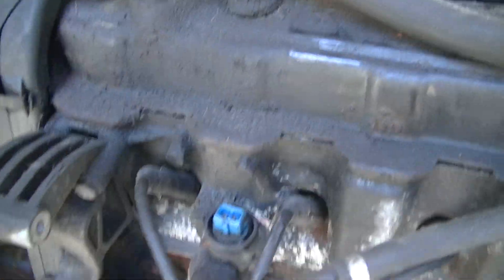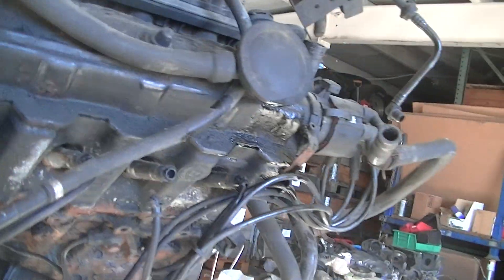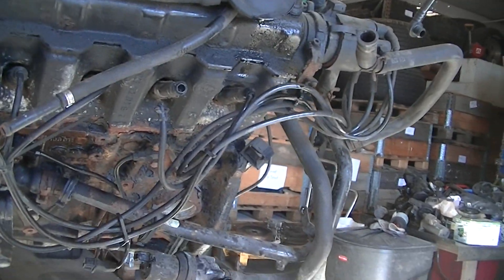Here we have a TH9 Eurovan engine, engine code ACU, five-cylinder.